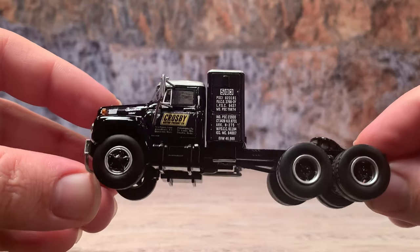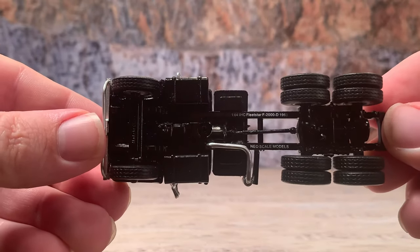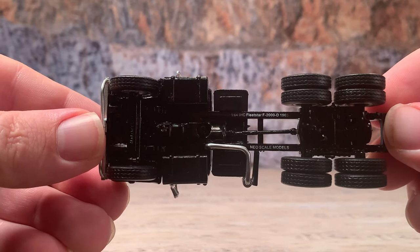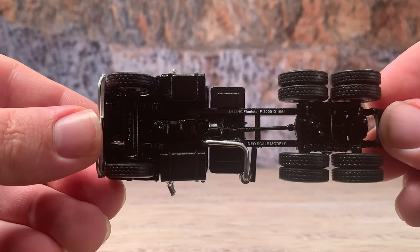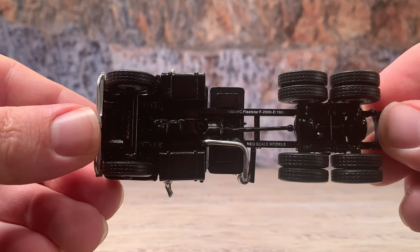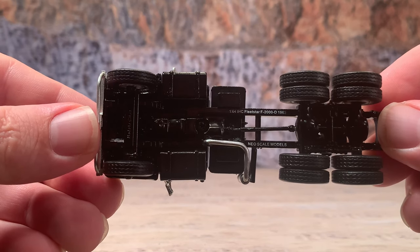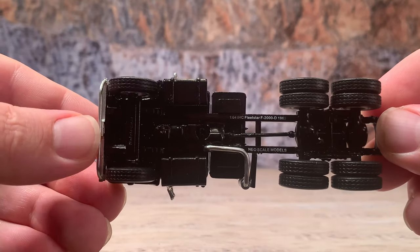When you turn the truck up you can see the underside — it's got the NEO Scale Models name and model number tampo-printed on the frame underneath. It's also got a detailed rear suspension, differentials, drive shafts, modest underneath detail of the engine and transmission, and a nice front axle.